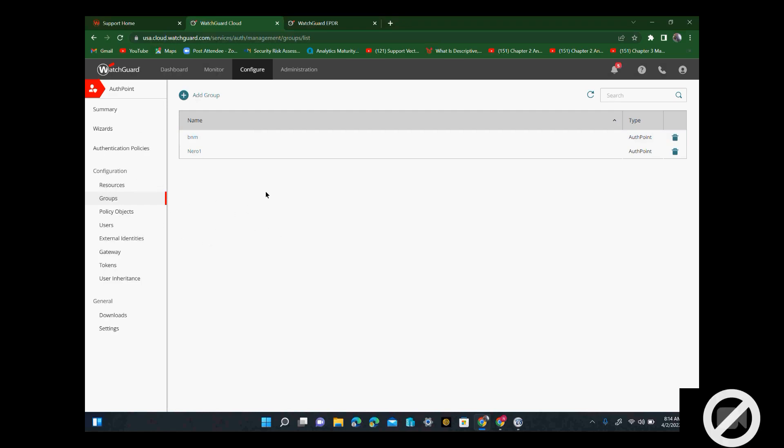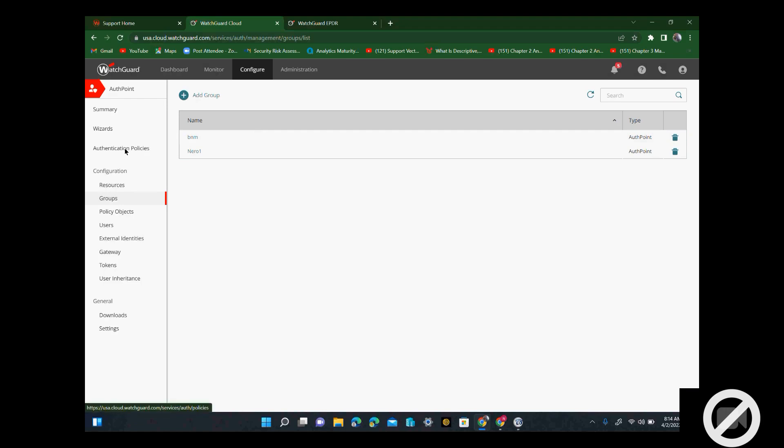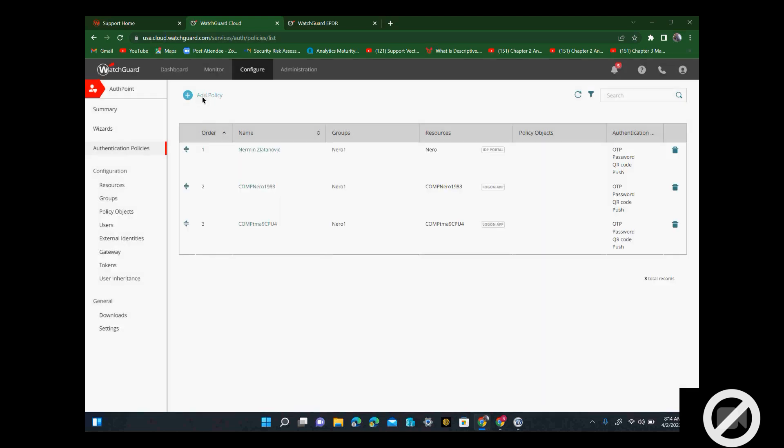Basically, you can create many groups, which means you can give access to multiple people, multiple users. And then here in the authentication policy, you can say what each user can have — so you have OTP, password, QR code, or push notification. I selected all of those options for all the devices, because I'm trying it now. I just set it up yesterday.